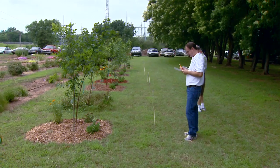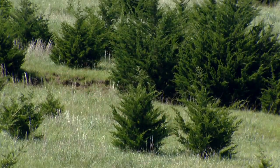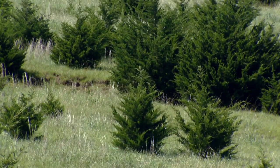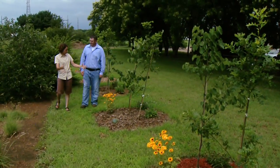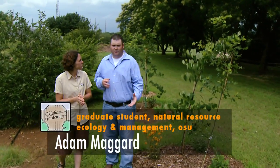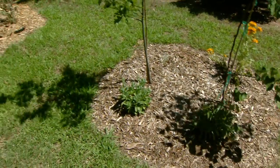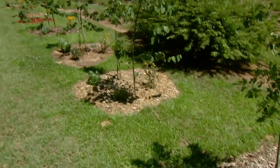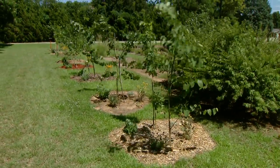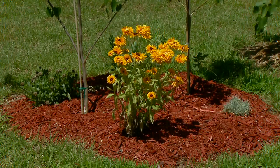You have a graduate student working on this project, so we're going to go visit with him and learn a little bit more about that research. Adam, can you tell me a bit about your mulch study here? What we're doing is we're looking at seven different mulch types. They're all wood-based mulches, very common — you can find them in most local stores. And we've added Red Cedar to the mix. Basically what we're looking at is comparing different soil variables, plant growth, and so forth.